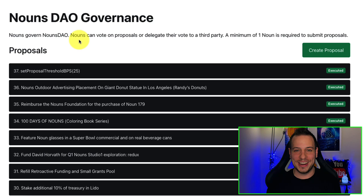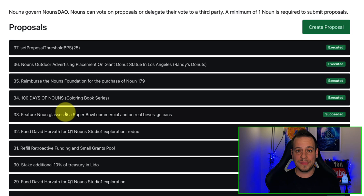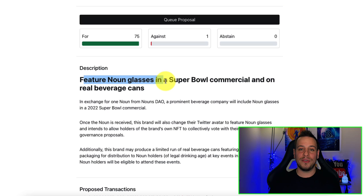They actually have governance, and every Noun — every NFT — represents one vote. So if you are a Noun holder, you can propose proposals for governance and use your NFTs as voting power to vote on proposals. For example, there is a proposal that succeeded with 75 votes: feature Noun glasses in a Super Bowl commercial and on real beverage cans. They're going to use the money collected from NFT sales to promote on the Super Bowl — this is insane.